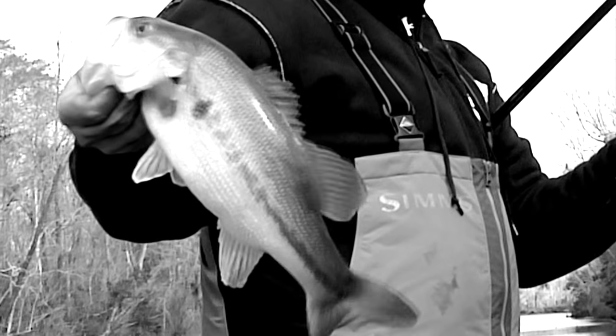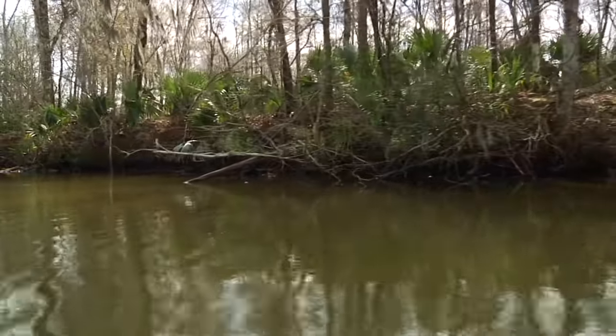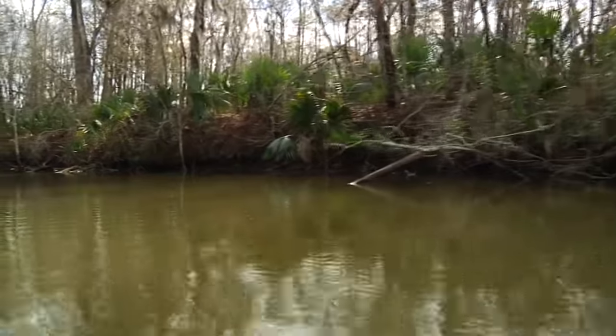A lot of fish started to move up. The canal we were fishing in had a little two-foot flat that fell into about six feet. It seemed like as the day progressed, there were more fish coming out of that six-foot water and moving up on that little break. And the canal was loaded with shad.